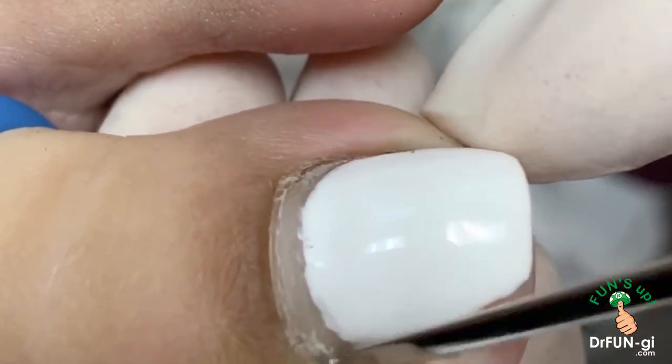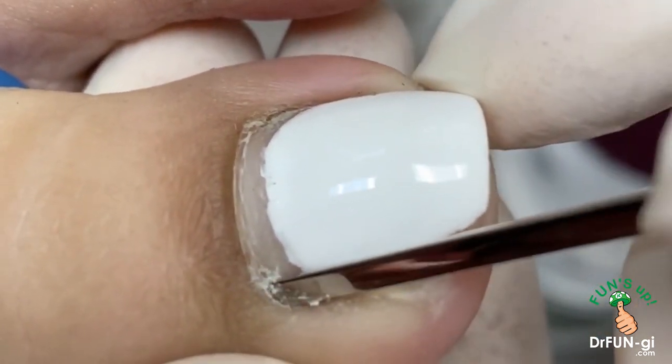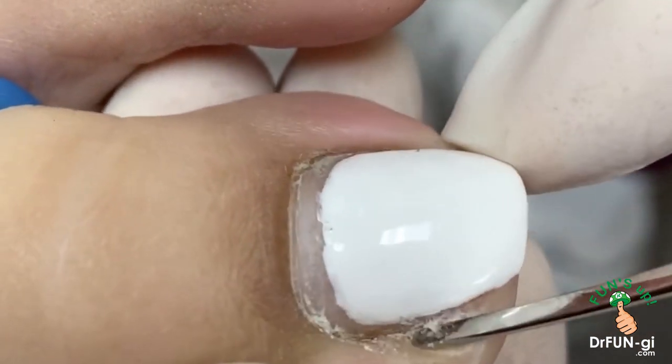Millie, did you know that if we keep digging, we end up in China? No? Very good. So that's how deep this nail is — near Beijing. It's pretty deep, you can see.